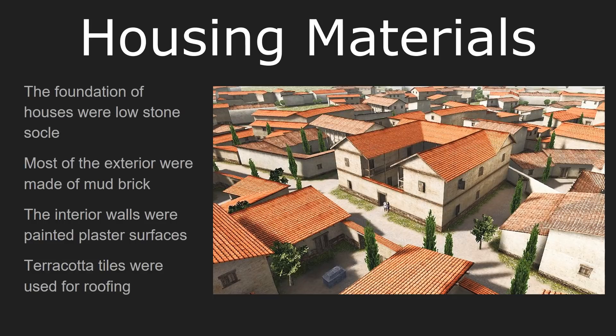Materially speaking, Athenian houses were relatively simple. Each one had a stone foundation. Athenian homes were not dug into the ground the way some modern houses are, but rather sat upon a low stone foundation that stood about a foot or so above the ground. Most of the exterior would be built out of mud brick, which was fairly easy to make and inexpensive. The interior walls were typically painted plaster surfaces, which allowed for decoration and were more pleasant than the mud brick exterior.